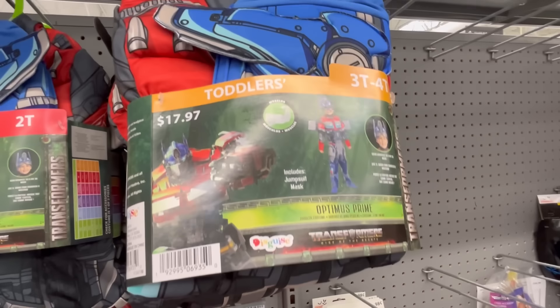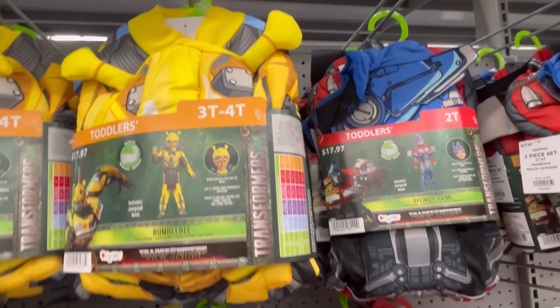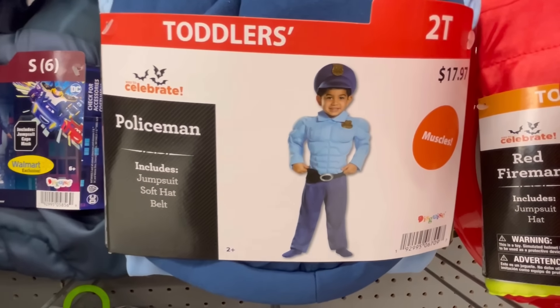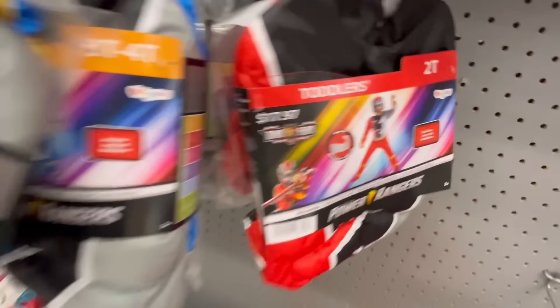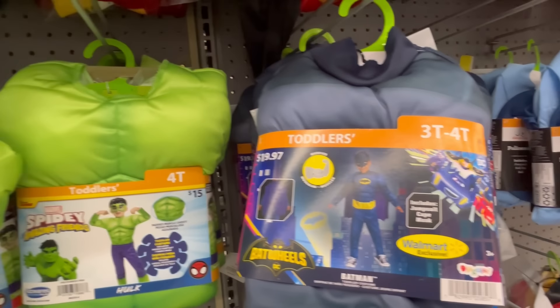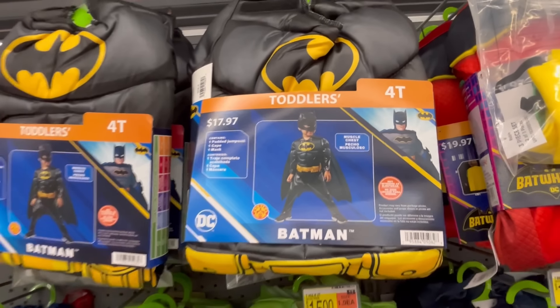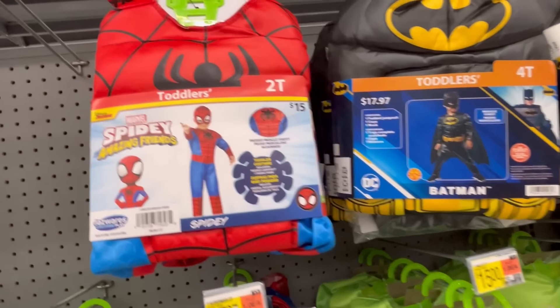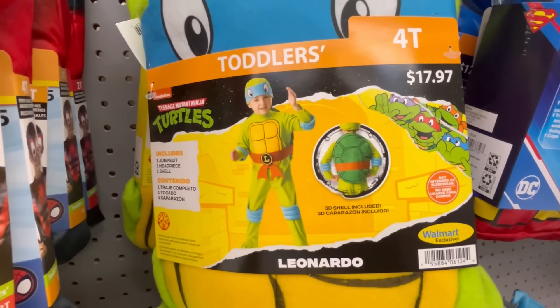Going into the toddler area — Optimus Prime is going to be $17.97. Bumblebee — so cute — oh my god, look at those fake muscles — also $17.97. Power Rangers — again, these are all running around $17.97. If they light up, I'm noticing they're like $5 to $10 more. We've got Spidey's Amazing Friends and Batman at $17.97. Little Spider-Man — I love the Ninja Turtles at $17.97.